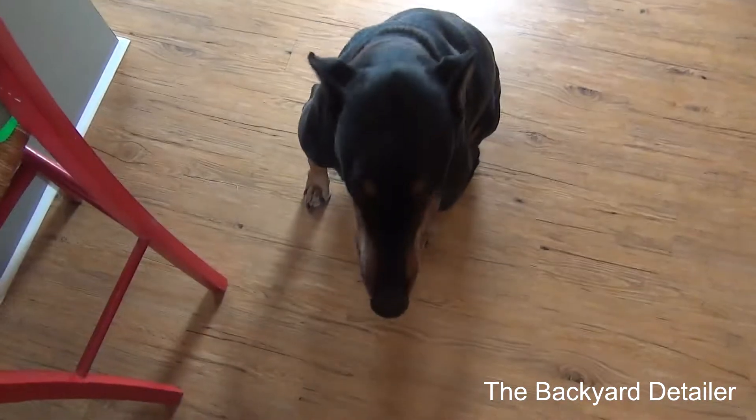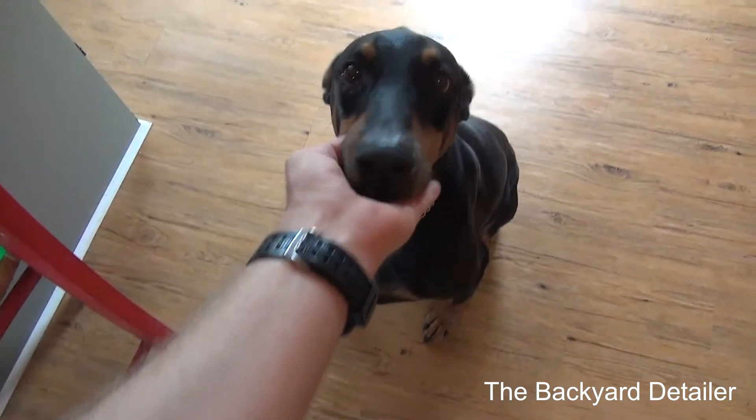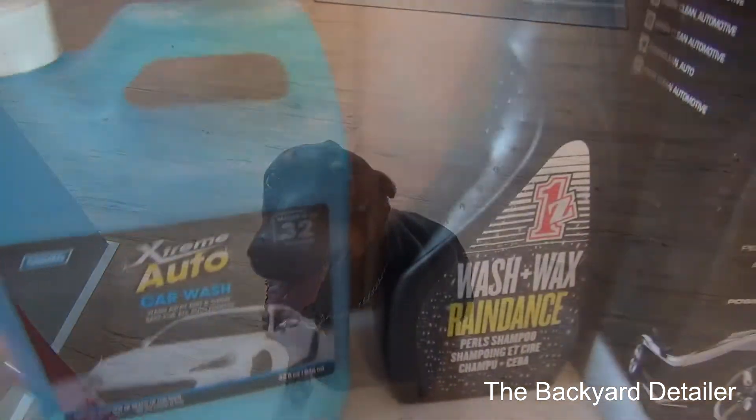Now let me show you the 25 soaps we're going to be testing over the next weeks. Come on, let's go inside. That's not soap — if you see or hear him in the background, this is Diesel, he's the Doberman. Sometimes he's in some of my videos, sometimes not.